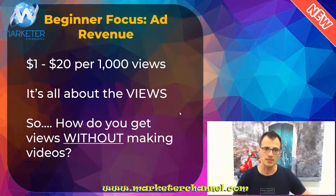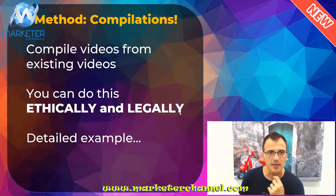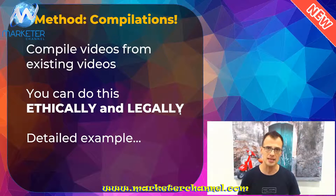It's all about the ad views. The particular method we're gonna talk about today is called compilations. What I'm gonna show you is how you can easily compile videos from existing videos that are already out there on YouTube — you don't have to create them from scratch. You can simply compile them into smaller chunks and put them together, and you can do this ethically and legally without breaking any laws or any copyright restrictions.